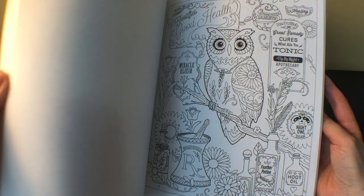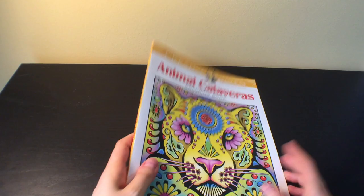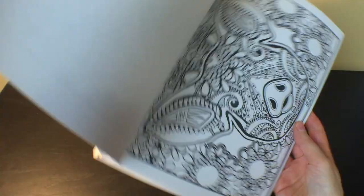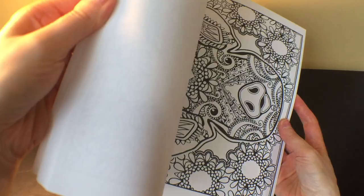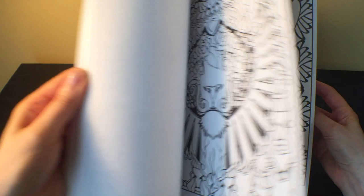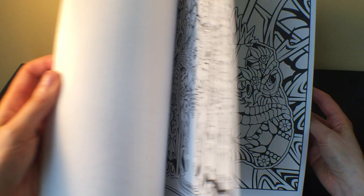I also got 'Animal Calaveras' by Mary and Javier Agredo. There are pages with a lot of landscape scenes — they look really fun to do with some bright colors, and I always love using bright colors, so this is perfect.